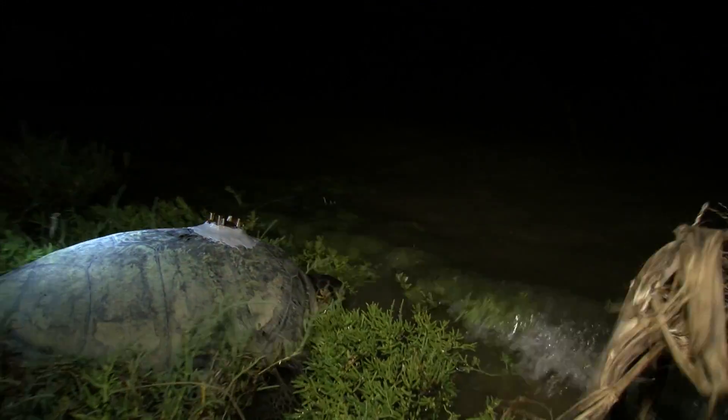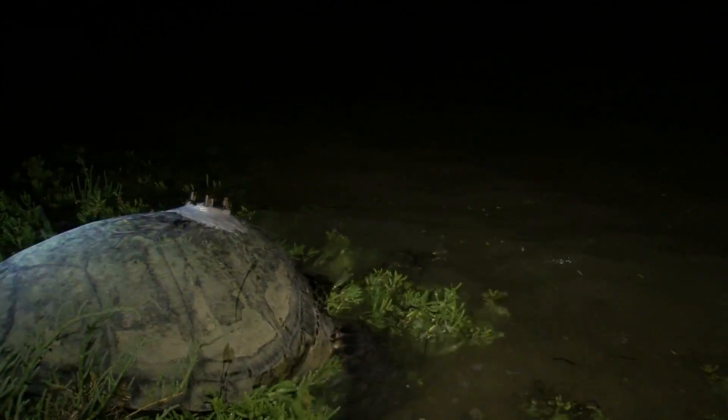The animal doesn't hesitate when it finally touches the shore. The turtle slips into the nighttime waters in less than a minute. But the creature leaves behind important information. That data will help researchers better understand the elusive turtles and the habitat they live in. Eric Anderson, KPBS News.